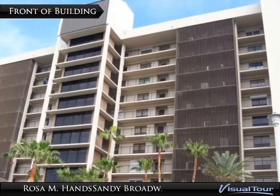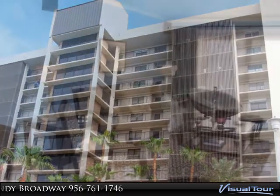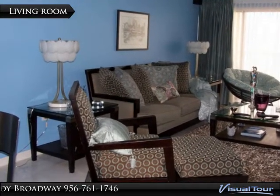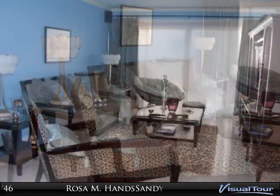You will love the bright open kitchen complete with custom cabinets, stone counters, a wet bar with wine cooler, and breakfast bar, all surrounded by sleek stainless steel appliances.